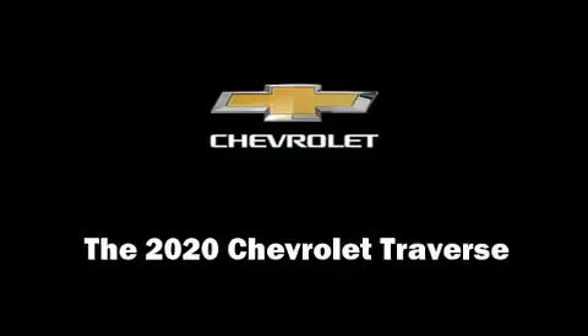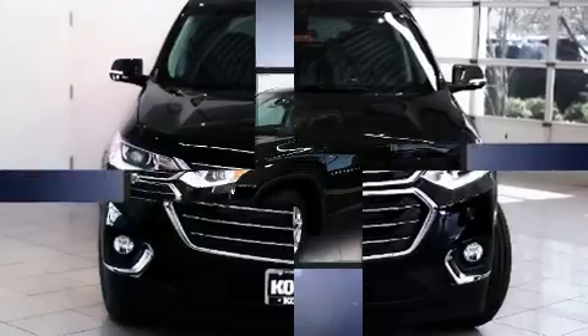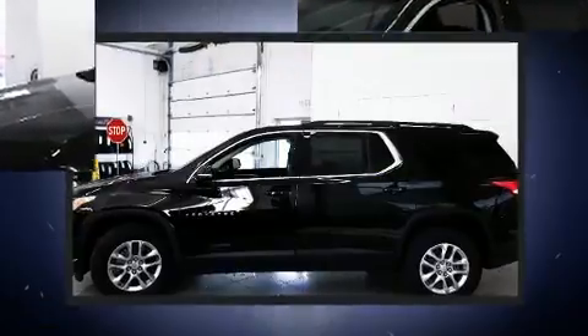Discerning drivers will appreciate the 2020 Chevrolet Traverse. Smooth gear shifts are achieved thanks to the refined six-cylinder engine, and for added security, Dynamic Stability Control supplements the drivetrain.